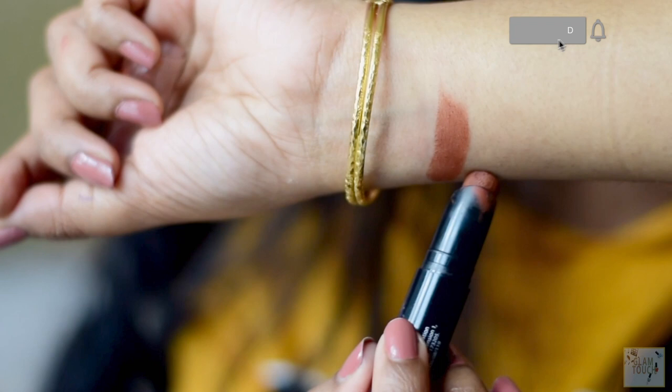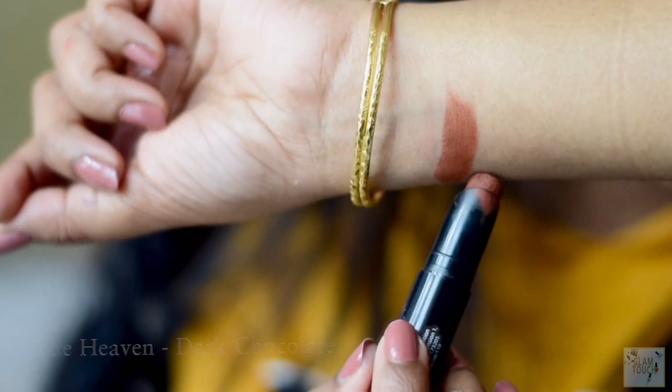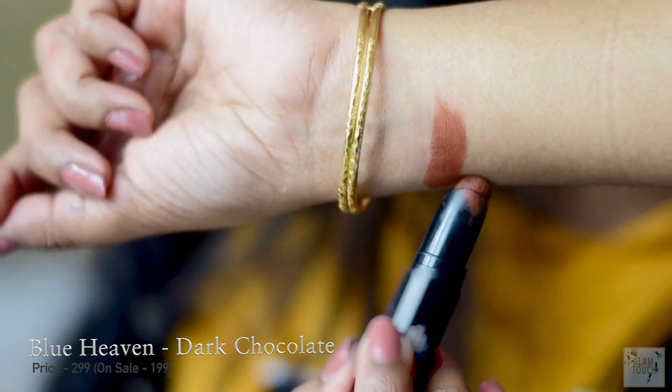The second lip shade that I have is from Blue Heaven Non-transfer lipstick. I have used and abused this shade. This is a brown chocolate shade — even the name says dark chocolate. It is a totally non-transfer formula and it is really really comfortable on the lips.